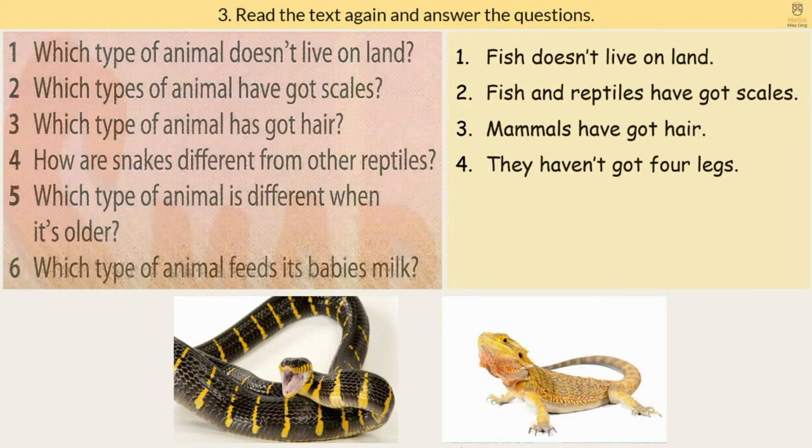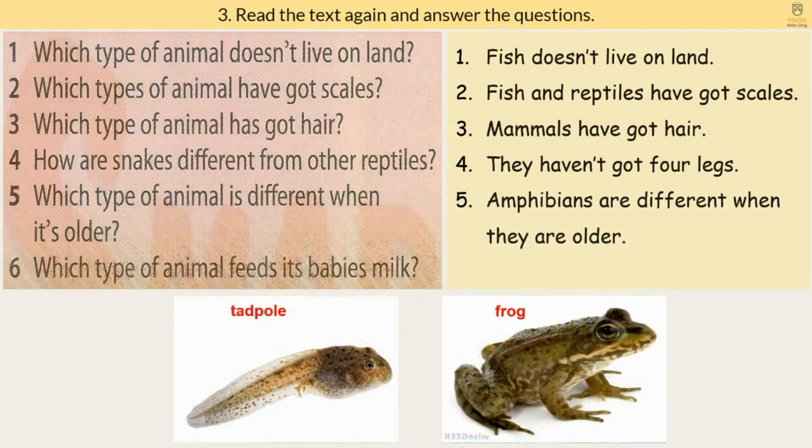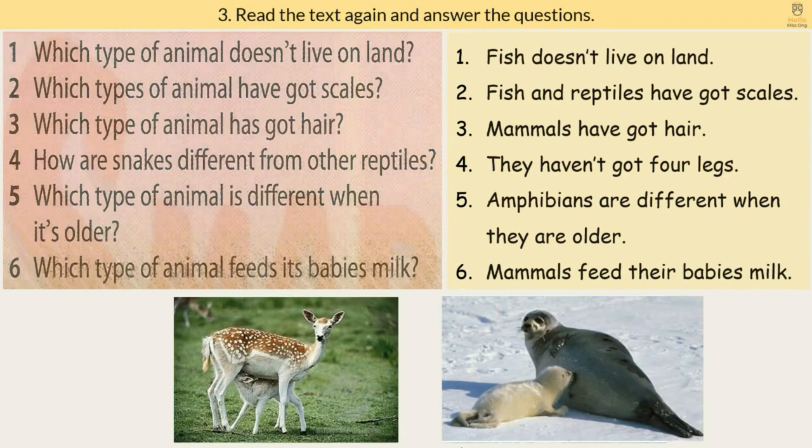5. Which type of animal is different when it's older? Amphibians are different when they are older. 6. Which type of animal feeds its babies milk? Mammals feed their babies milk.